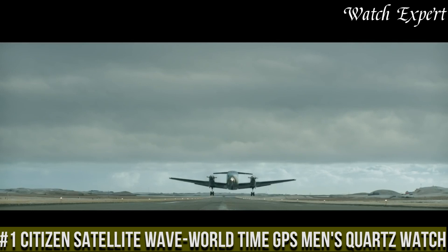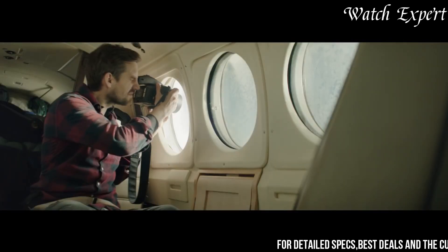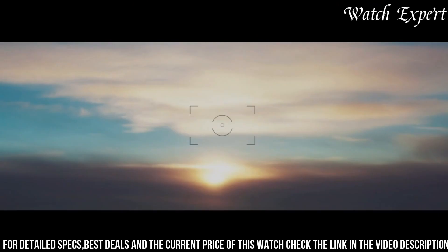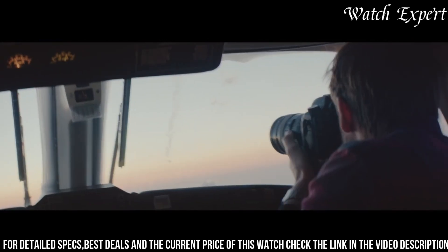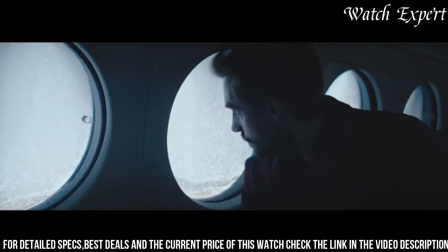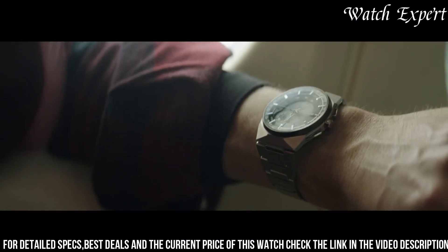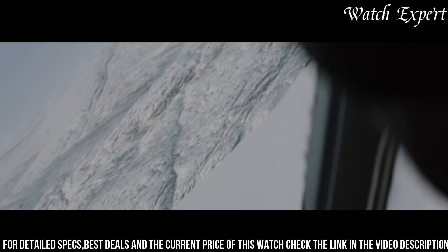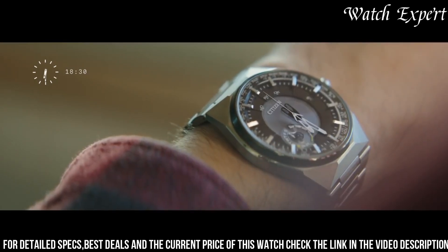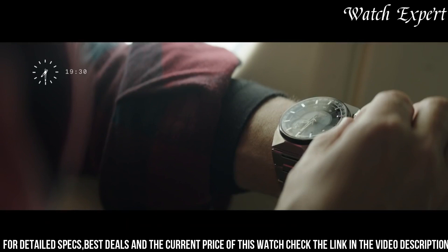Number 1: Citizen Satellite Wave World Time GPS Men's Quartz Watch — an embodiment of technological advancement and global connectivity. Crafted with Citizen's expertise, its design seamlessly marries innovation with refined style. The stainless steel case, enhanced by modern details, captures the essence of sophistication and modern aesthetics. The Satellite Wave's captivating dial, featuring world time functionality and luminous markers, embodies the spirit of precision and worldwide synchronization. Powered by EcoDrive technology, it converts light into energy, ensuring accurate timekeeping without battery changes. With its exceptional water resistance and reliable quartz movement, it's a versatile companion for both international travelers and urban dwellers. Citizen's dedication to excellence shines through in every detail, reflecting their legacy of watchmaking mastery.